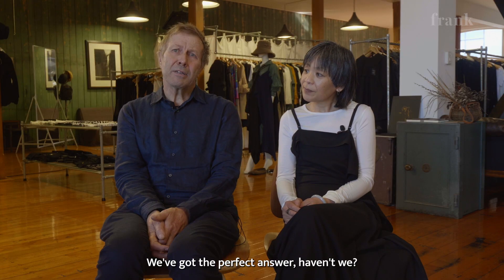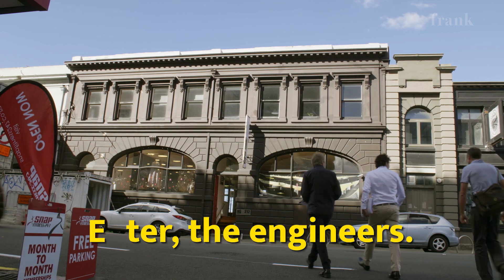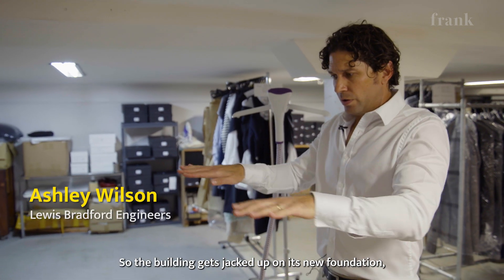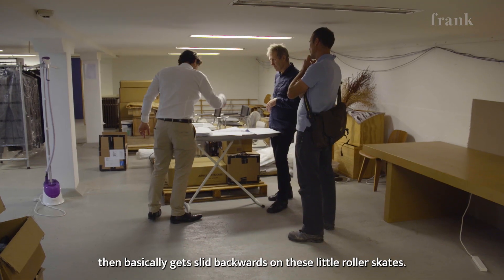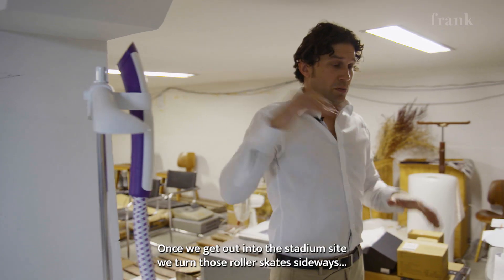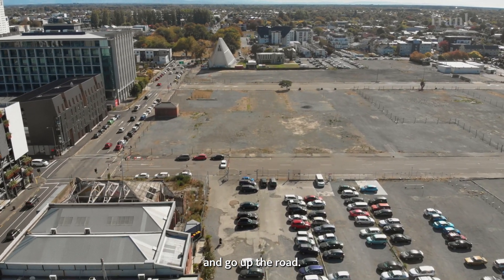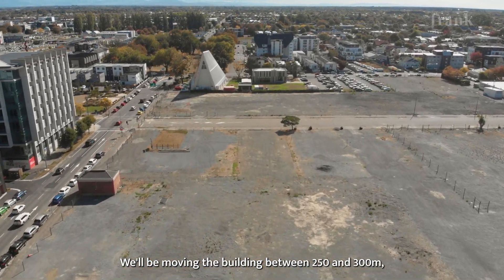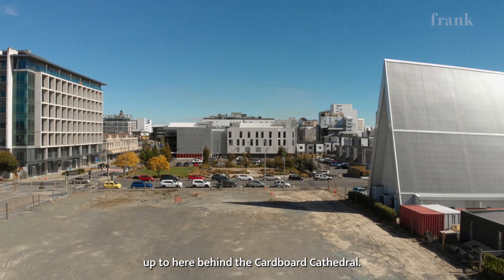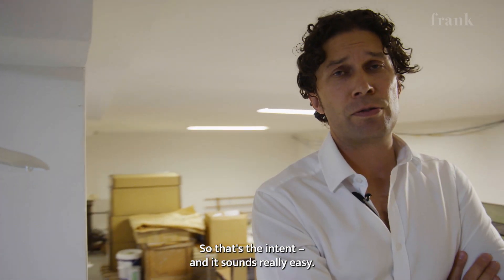We've got the perfect answer — we're going to shift it. The building gets jacked up on its new foundation and then basically gets slid backwards on these little roller skates. Once we get out onto the stadium site, we turn those roller skates sideways and go up the road. Between 250 and 300 metres — we'll be moving the building up here behind the Cardboard Cathedral for people.